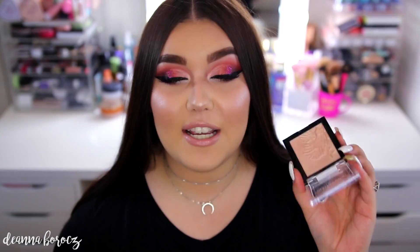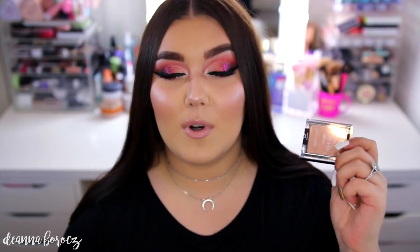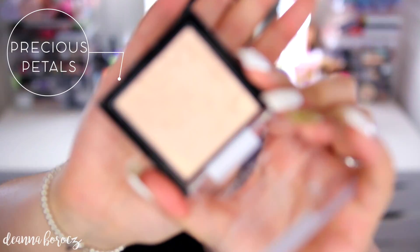I wanted to point out that the old highlighters — Precious Puddles and Crown of My Canopy — have a different ingredient list than the four new ones. The new ones feel more like that jelly formula, while the old ones feel a bit more powdery. I actually like the new ones because they give your skin more of a wet, natural look rather than emphasizing texture, and they blend into the skin nicely.